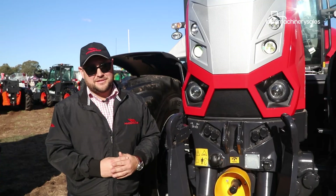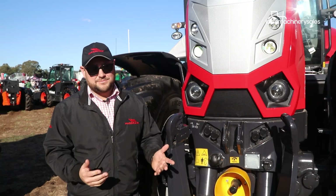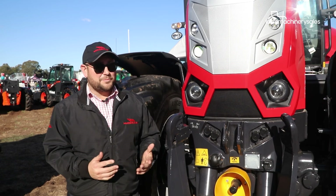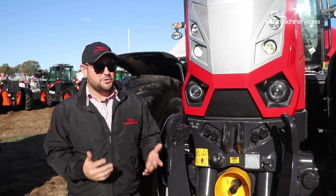We've got a few machines out in the field actually working, customers are loving it, the feedback we're getting is brilliant, and it's just another impressive product in the McCormick line-up.